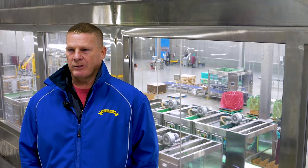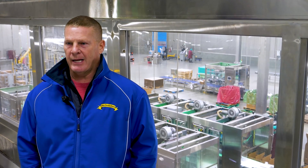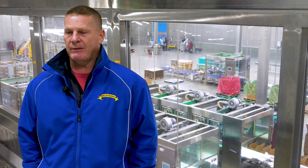Delcor also has a 24-7 hotline. We've utilized their service and hotline for issues, and even sometimes just to ask questions about how to make robot changes and packaging changes.